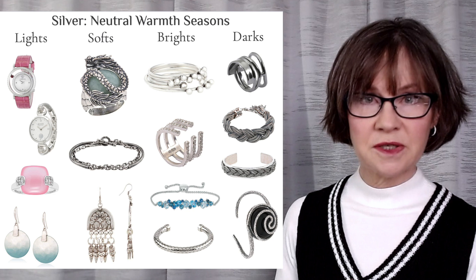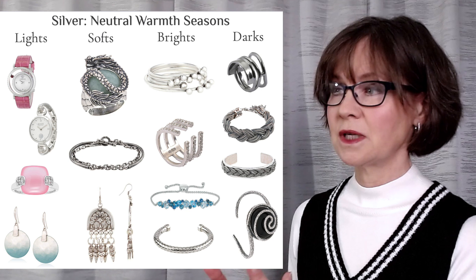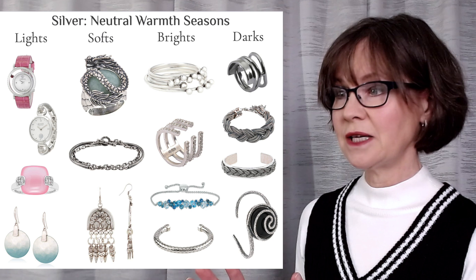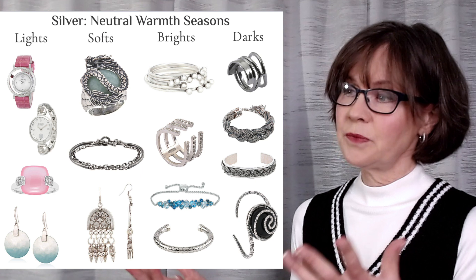Then we move over to the softs — these are the color groups that blend summer with the soft darker properties of autumn. If we look at the dragon ring compared to the silver in the pink watch over on the left, you see a touch of gold in the metal; it's not as blue. That darker gray could be an eyeliner or eyeshadow color for a soft season — it's a natural shadow color for the person. And that three-dimensional effect like a sculpture is a great look with autumn.